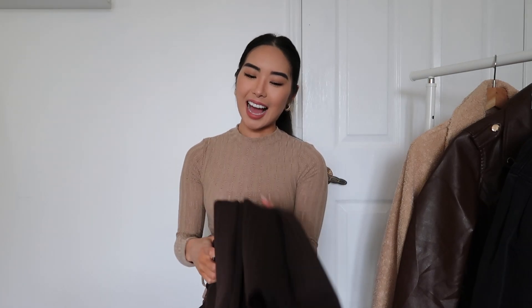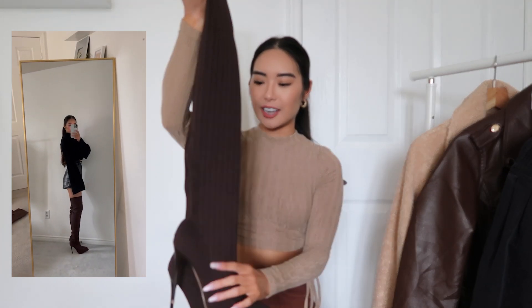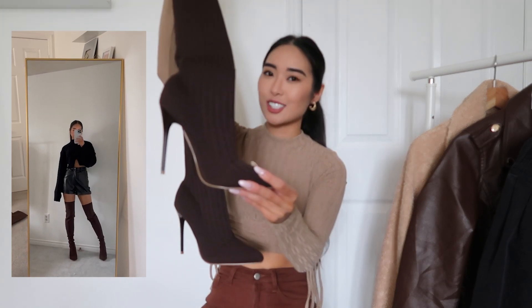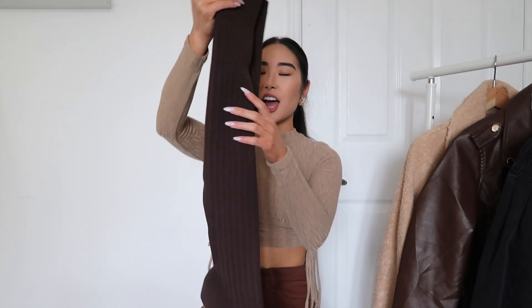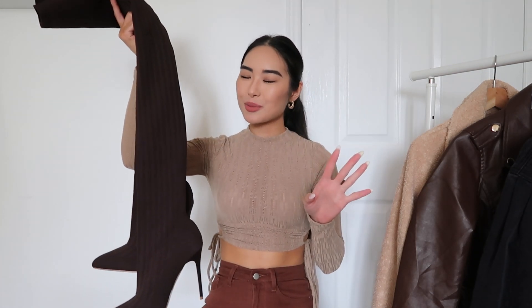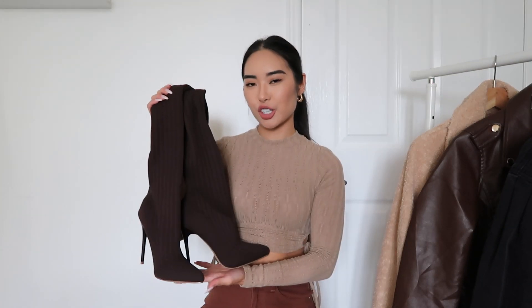The last boots are a little bit extra. We've got the sock boot — it's in a ribbed material, but just look at that heel. That is crazy. I love the pointed toe, and this hits me mid-thigh. I wore it with a hoodie dress and paired it with these boots — so cute, just so fall. These ones aren't as comfortable as the other boots, but if you want to look cute and you're just going out for a short time, these are a good choice.